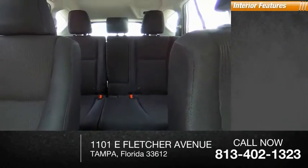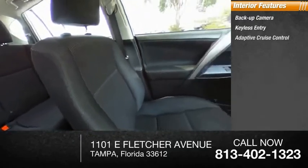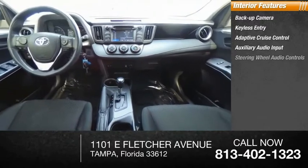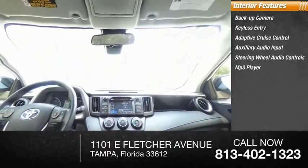Inside you'll find a backup camera, keyless entry, adaptive cruise control, auxiliary audio input, steering wheel audio controls, MP3 player, lane departure warning, cruise control, and trip computer.